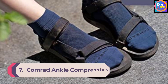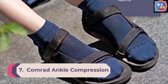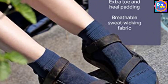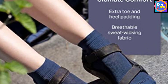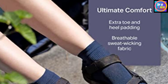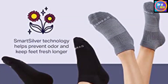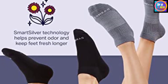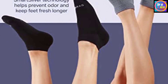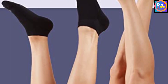Number 7: Comrade Ankle Compression Socks. Ankle-high compression socks are usually easier to put on and more comfortable to wear than knee-length ones. The Comrade Ankle Compression Socks also provide many of the same benefits, including reduced swelling and foot pain, along with increased arch support, improving comfort and performance throughout the day. The socks come in classic colors like charcoal and navy and a limited-edition pastel palette of berry and pear, among other spring-like colors. They're available in sizes S to XL.